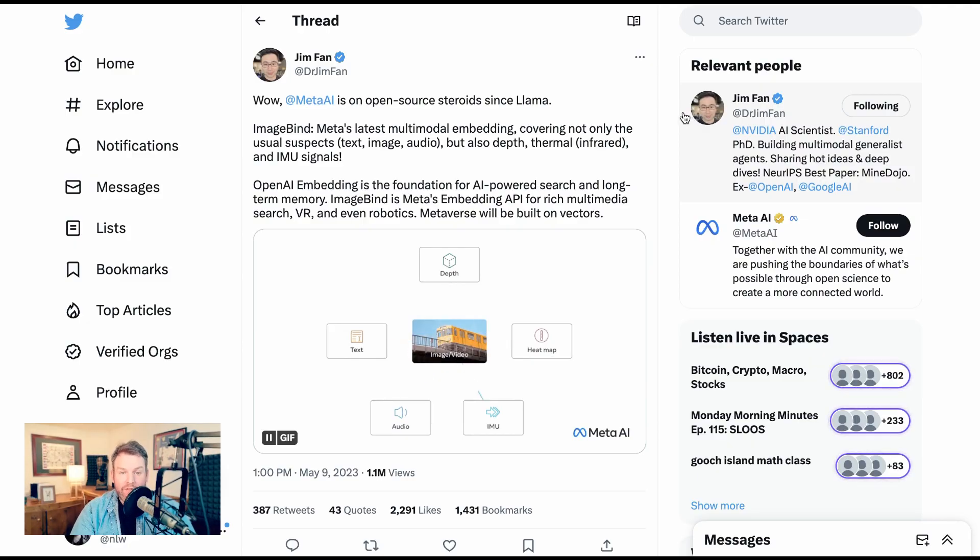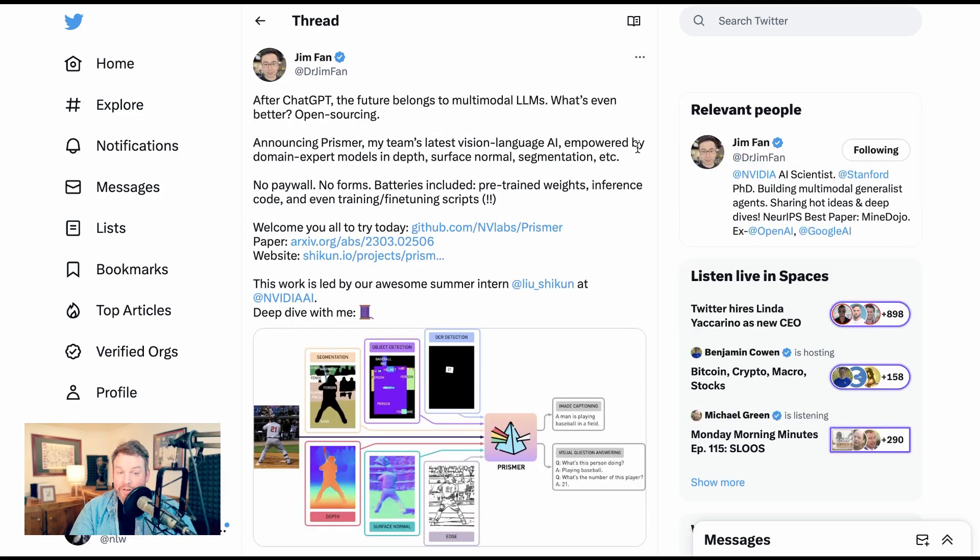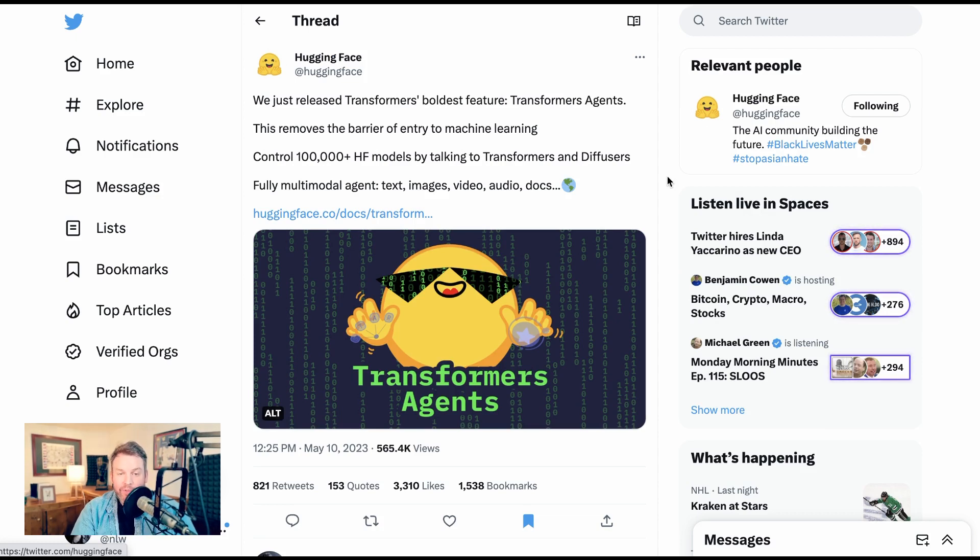Pretty cool stuff. Dr. Jim Phan from NVIDIA says: wow, Meta is on open-source steroids since LLAMA. ImageBind is Meta's latest multimodal embedding covering not only the usual suspects — text, image, audio — but also depth, thermal, and IMU signals. Jim should know about this, given that he announced NVIDIA's research in this area called Prisma a couple months ago. He wrote then: after ChatGPT, the future belongs to multimodal LLMs. Announcing Prisma, my team's latest vision language AI, empowered by domain expert models in depth, surface normal, segmentation, etc. Bringing it back to this week, that was not the only multimodal project to make headlines.